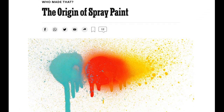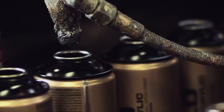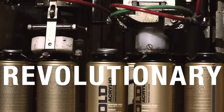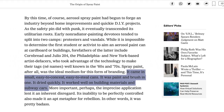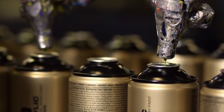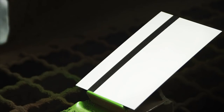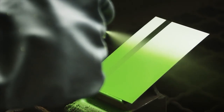In Origin of Spray Paint, written by Hilary Greenbaum, she writes on Ed Sycamore, an American who makes paint in an aerosol can with a spray head. To quote Greenbaum: the invention of spray paint for artists was revolutionary. It came in small, easy-to-conceal, easy-to-steal cans. It was paint and a brush in one. It dried quickly and it worked well on building materials and subway cars. Artists were now able to take their paints with them wherever they went, knowing that the paint would be water and UV-resistant, and perhaps most importantly, permanent.